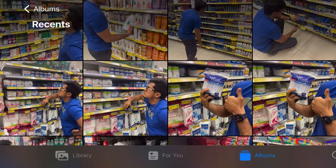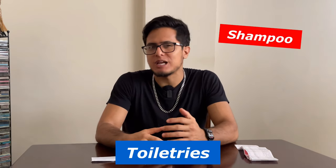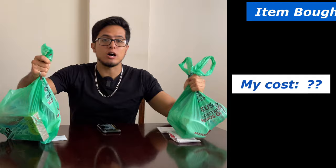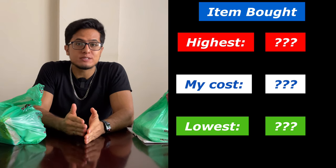We're going to split this up into sections and start off with personal stuff — toiletries. Basically all the things that you use on a daily basis: shampoo, soap, toothpaste, toothbrush, stuff like that. And of course we're going to look at how much it cost me, and also at the highest and lowest prices that I found for the items that I bought.